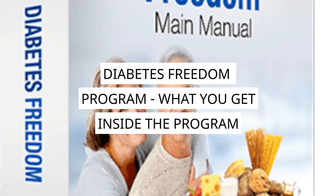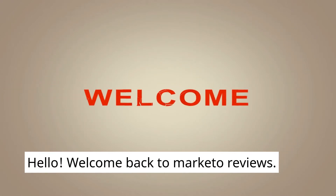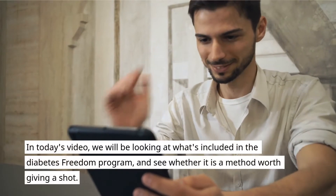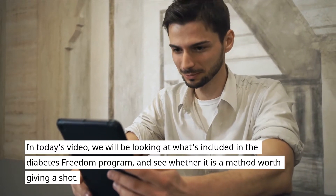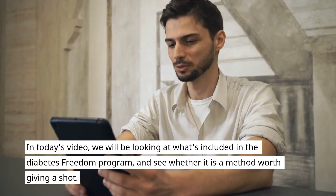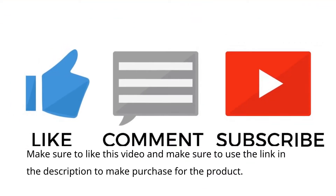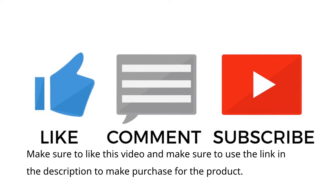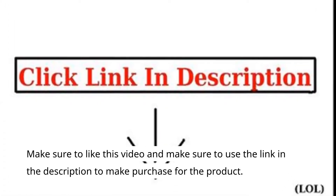Welcome back to Marketo Reviews. In today's video we will be looking at what's included in the Diabetes Freedom program and see whether it is a method worth giving a shot. Make sure to use the link in the description to make a purchase for the product. Without any further ado, let's get into the video.